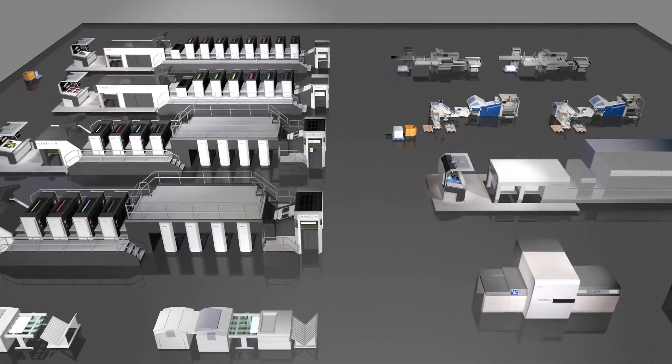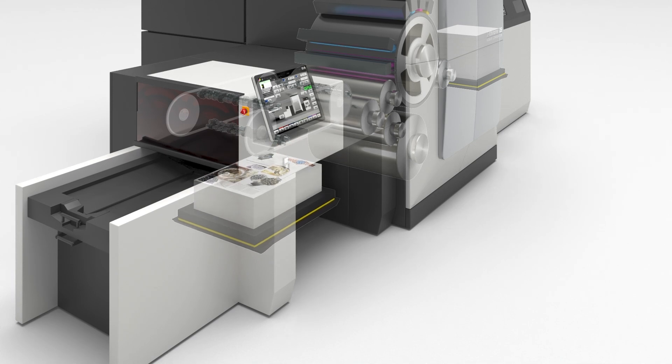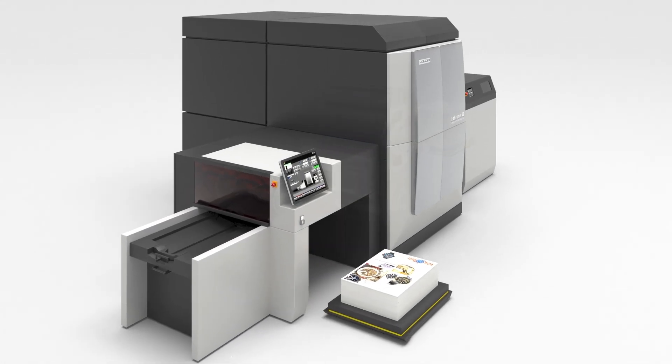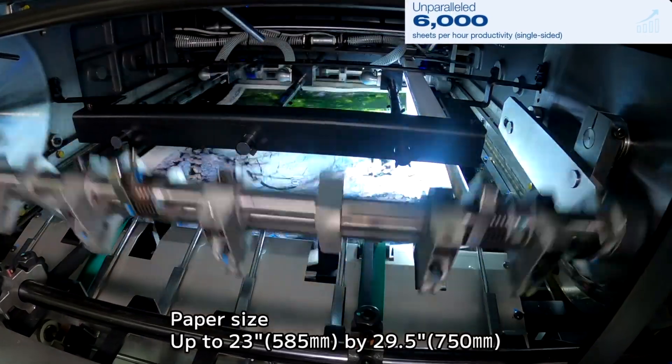The J-throne inkjet platform is easy to automate and fits well into the concept of smart factory. We think the capabilities of higher productivity and post-press finishing will widen the applications for the J-throne.